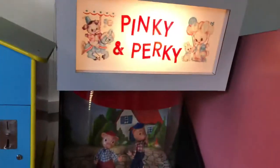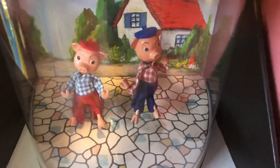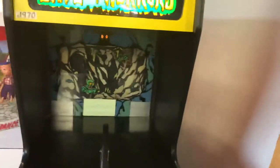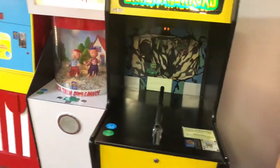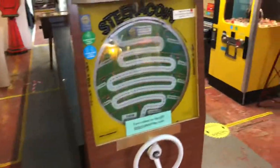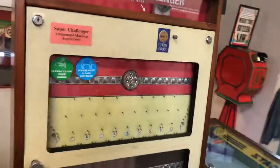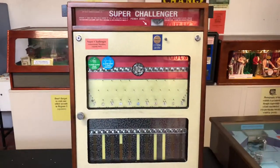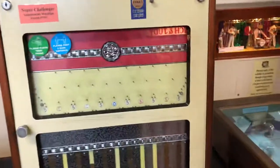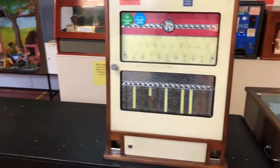We've got a lovely Pinky and Perky puppet machine here featuring two original Pelham Puppet Pinky and Perkies. And last but not least we've got Crompton's Cave of Horrors, made in the 1970s. We've got a Stericoin as well. And then over here we've got a 1960s Super Challenger where you put the coin in and sometimes you win a free extra coin.